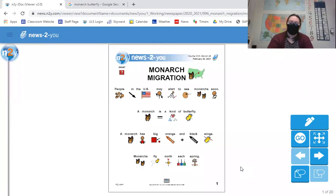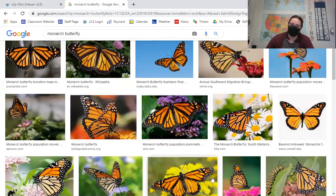Hey guys, today we're going to be reading the news article for the week. This week it's titled Monarch Migration. It's about monarch butterflies, which we see here in Michigan quite often. They look like this — they're orange and black. We might see them flying around, but it'll probably be a little bit till we get to see them because we still have snow on the ground and it's pretty cold out.